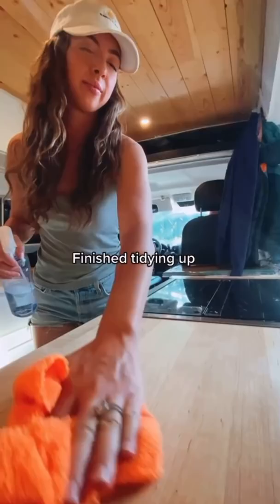Then Sunny made sure our water tank was full, and last but not least we topped off our gas before hitting the road again. See you next week. Bye!